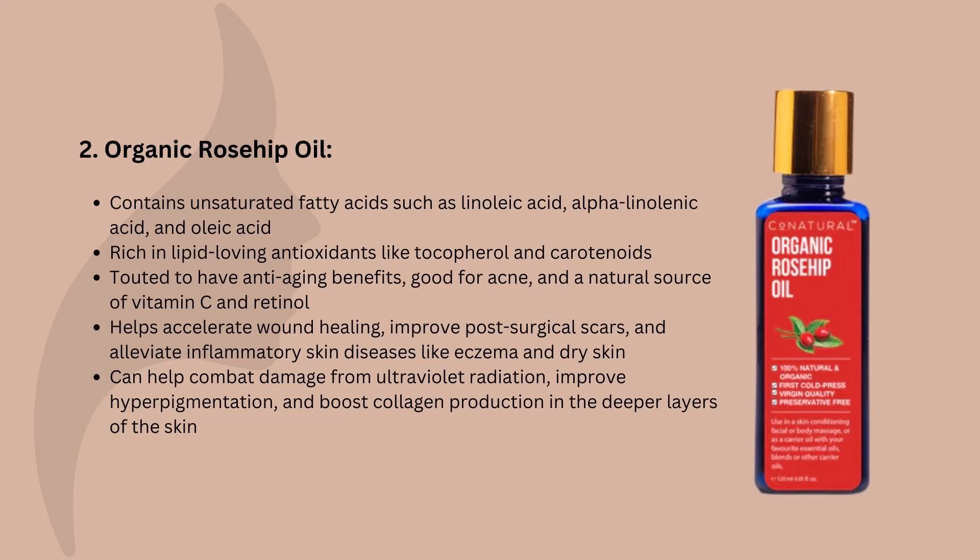Topical application of rosehip oil is helpful for accelerating the rate of wound healing, improving the appearance of post-surgical scars, and inflammatory skin diseases like eczema as well as dry skin. Rosehip oil is rich in vitamin C, which applied topically has been shown to help combat damage from ultraviolet radiation, improve hyperpigmentation, and boost collagen production in the deeper layers of the skin. Rosehip oil also has vitamin A in it, which could yield some similar benefits to retinol, like improving wrinkles, fine lines, and hyperpigmentation. There are no studies to confirm or refute claims that rosehip oil will have anti-acne properties for the skin.